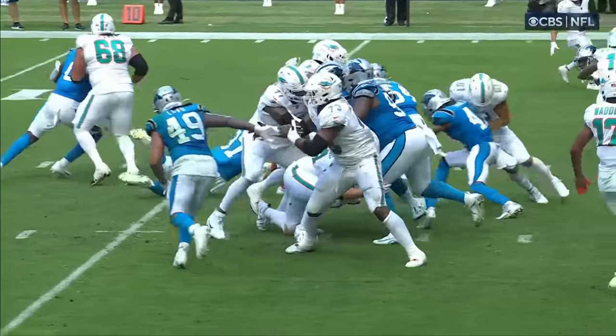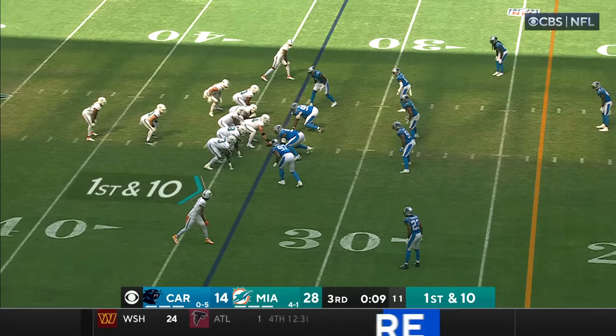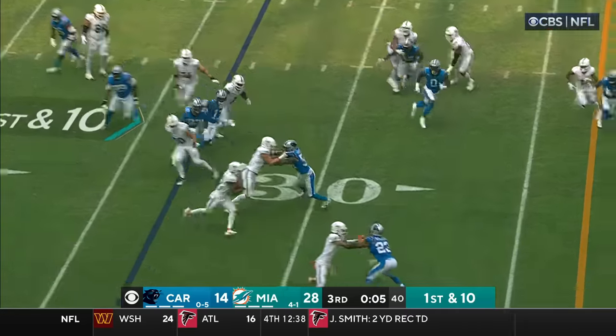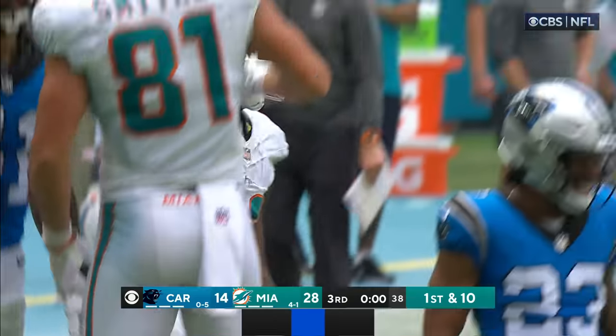At the beginning of this drive, he has got such a graceful throwing stroke. First and ten, it's Mostert — he got a good block from Smythe and then Farley puts him down at the 21.